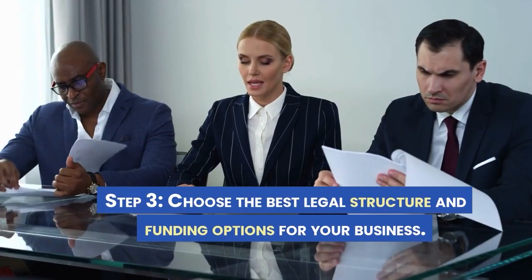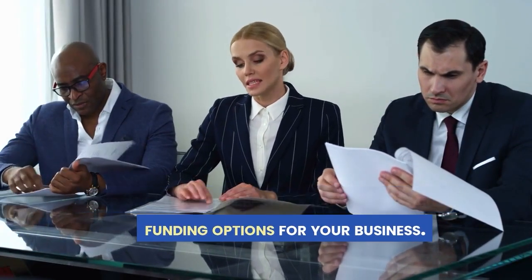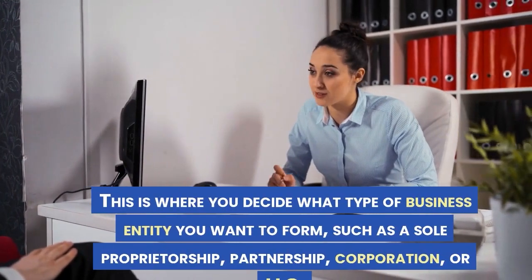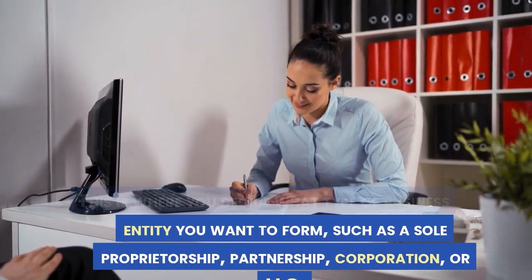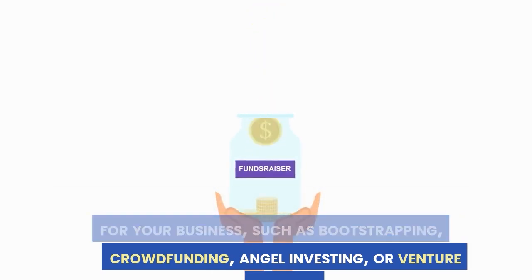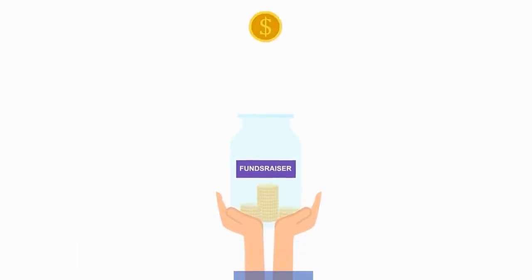Step 3: Choose the best legal structure and funding options for your business. This is where you decide what type of business entity you want to form, such as a sole proprietorship, partnership, corporation, or LLC. You also need to choose the best funding options for your business, such as bootstrapping, crowdfunding, angel investing, or venture capital.